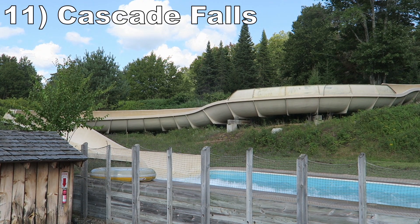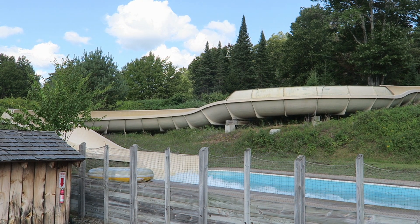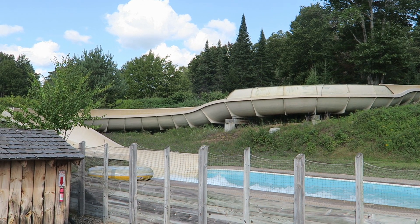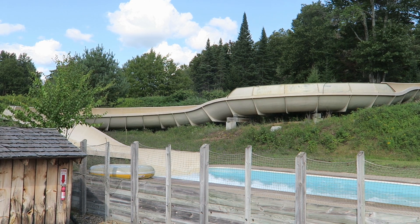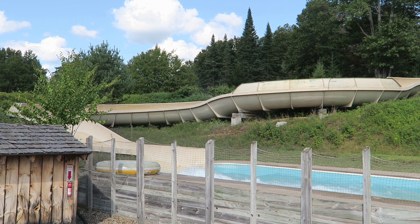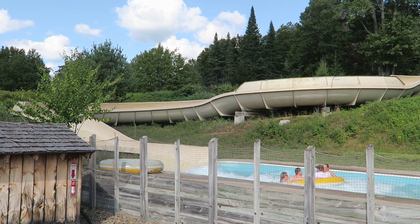Number 11, Cascade Falls. This is a fairly standard family raft slide. You have some dips and turns that'll push the raft up the walls a bit, but it's not nearly as extreme as other versions out there. That being said, I take this over your average tube slide.